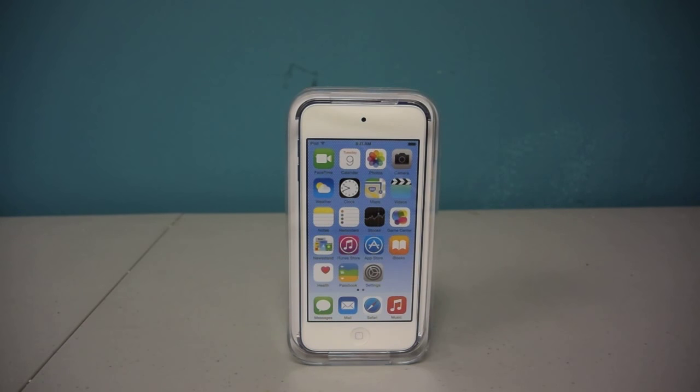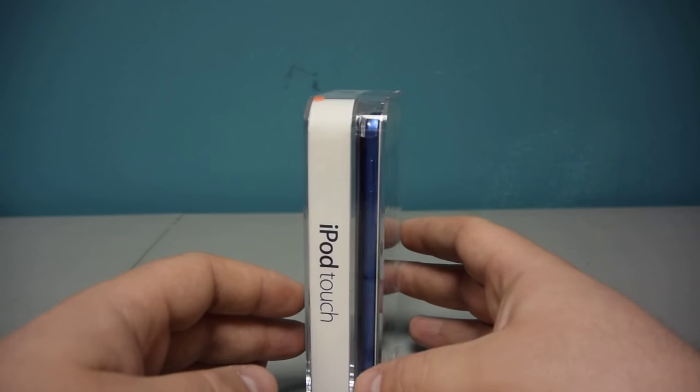This is also the 128 gigabyte model, so it holds a ton of music, a ton of videos, tons of apps. It has the smaller screen size, which I actually like for gaming. It's great to hold in your hand, great if you want to go exercising or for a run, or if you're a college student walking between classes. Having an iPod like this is a really great companion to your iPhone, or even if you're an Android user — it gives you access to great iOS apps and a dedicated music player that won't drain your smartphone battery.